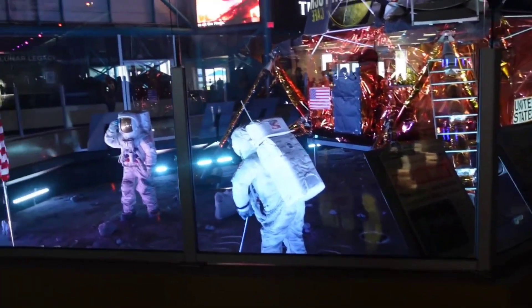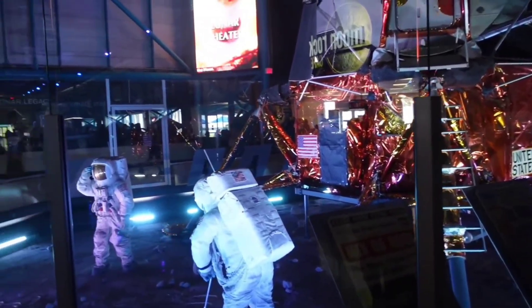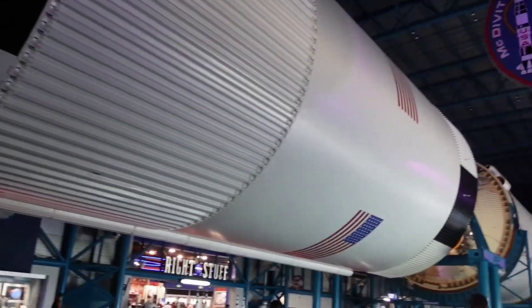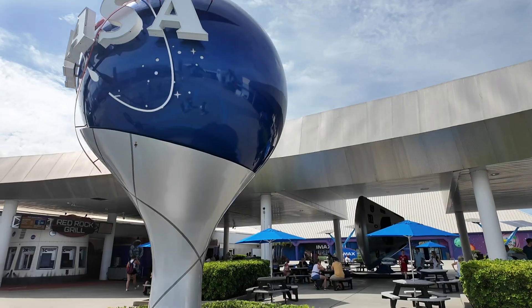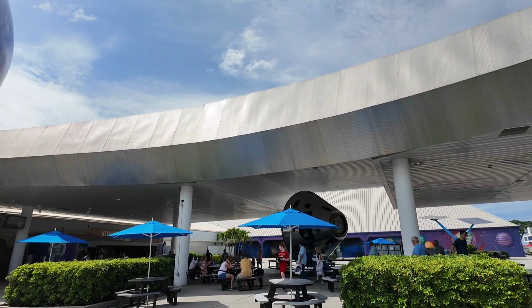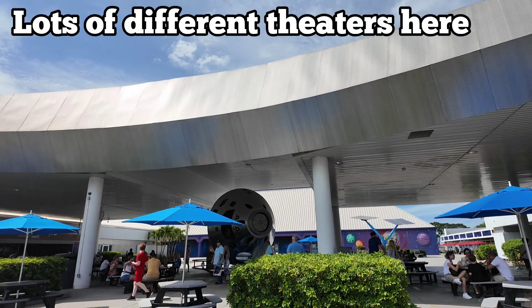As you exit the bus tour area, you get to see all sorts of artifacts and information about the different Apollo missions, and of course that huge Saturn rocket — it is ginormous and really neat to see. They also have a Red Rock Grill, Journey to Mars theater, and an IMAX theater with Planet Play, which we're going to do last.